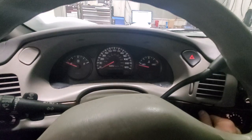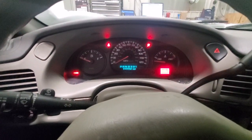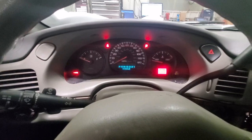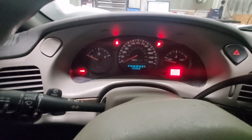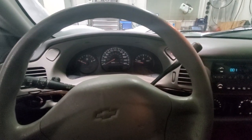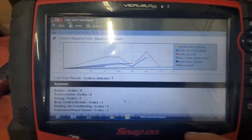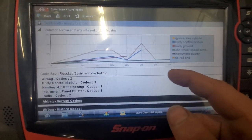Crank, no start. Trying to keep it running here, giving it some throttle. You can see that low fuel is on. So I'm going after powers to the PCM on this.